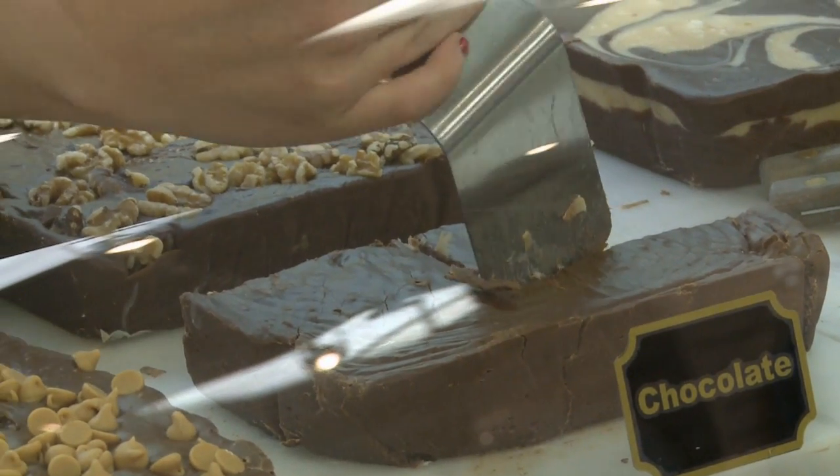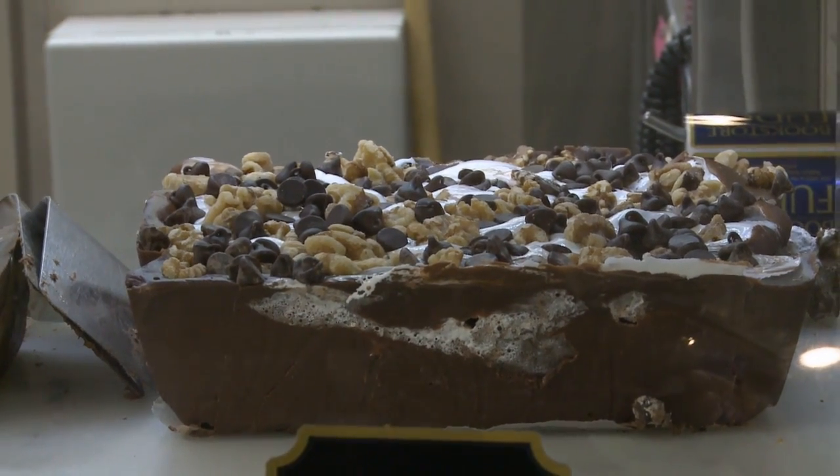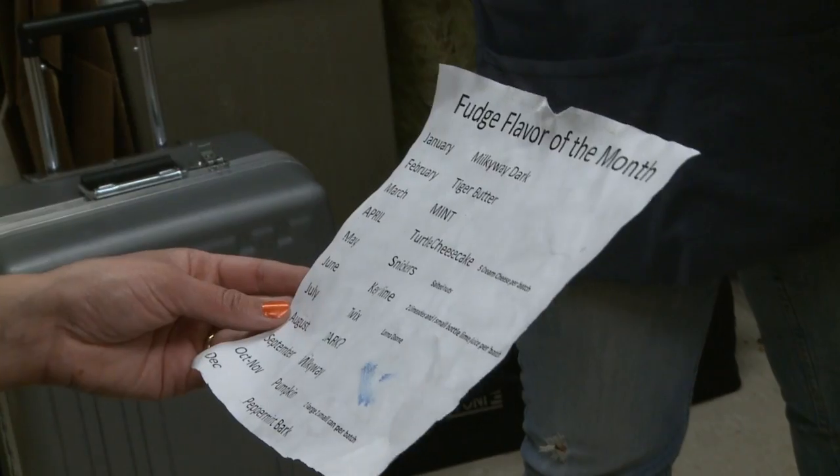We go through just hundreds of pounds a week of fudge, so we go through a lot. Besides the traditional flavors that are available year round, the bookstore creates new flavors for each month. But who's the one behind each flavor of the month?